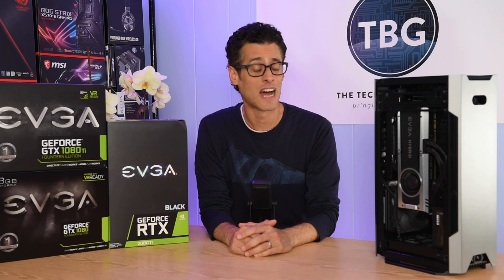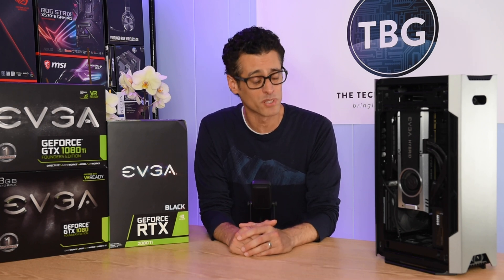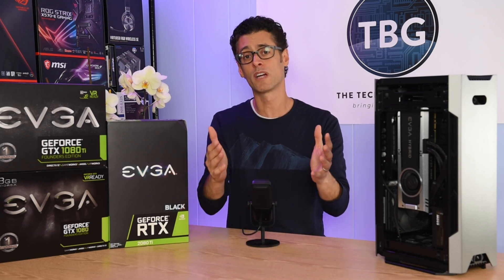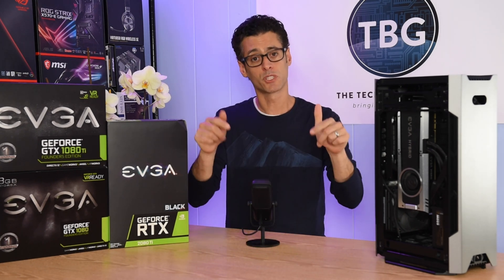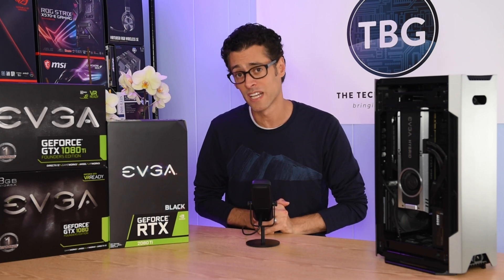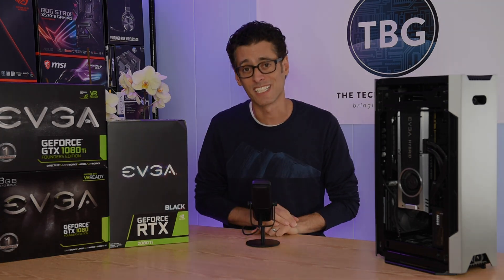That's the only downside I see on these cards. I think the prices are completely fair, even that 3090 at $1,500. I'm really excited about this. I'd love to hear from you guys what you think about the 3000 series release — put your comments down below, I'll do my best to get back to you. As always, I do appreciate a like and subscribe, and I will catch you next time. Bye.